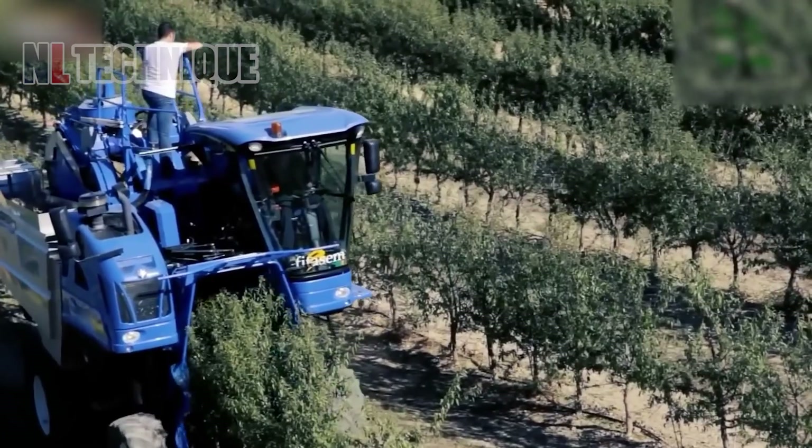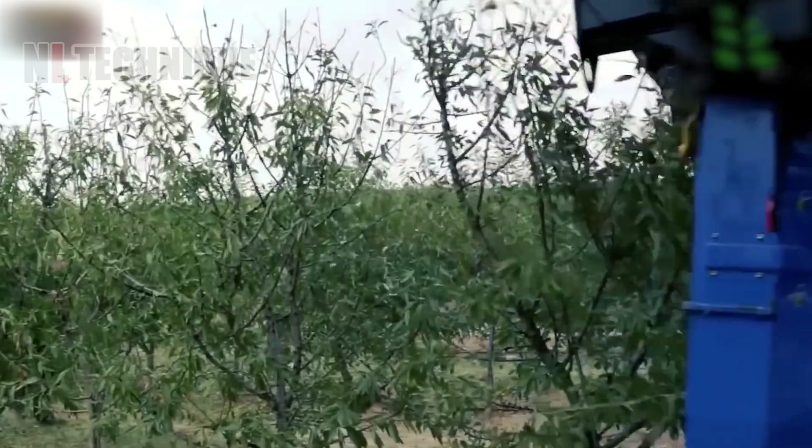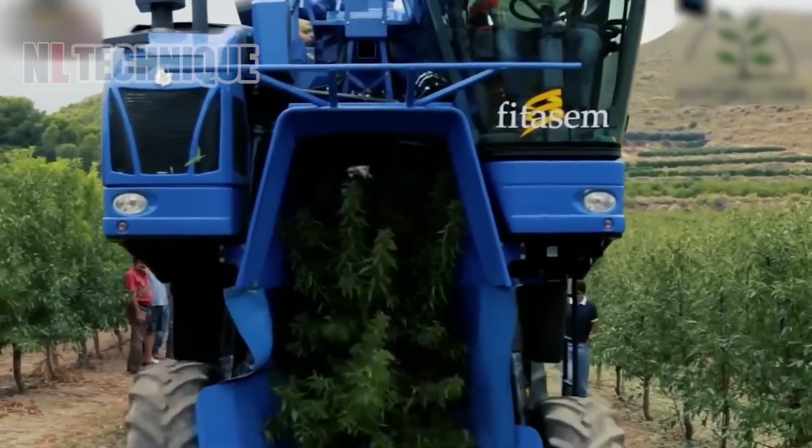Agro-Malora streamlines operations by using a single machine for shaking, sweeping, and harvesting, saving time, fuel, and money. These high-density almond orchards span over 13,000 acres worldwide.